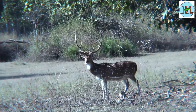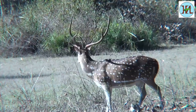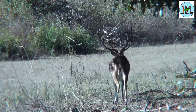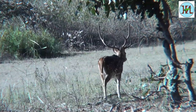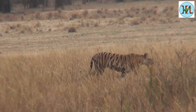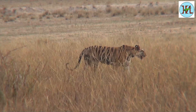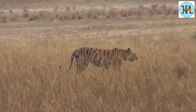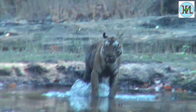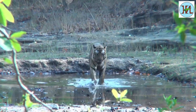These forests have a huge population of spotted deer, which are the favorite meal of the tigers. In the evenings the tiger comes out for hunting. In the hot afternoons the tiger spends most of its time taking a dip in the water.